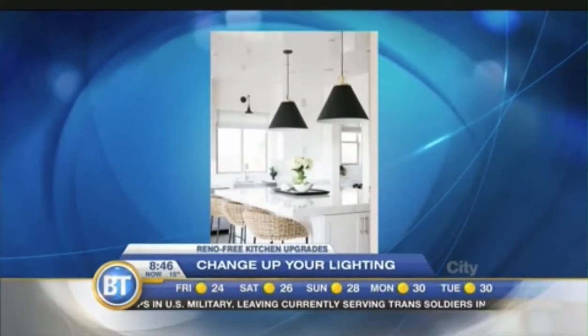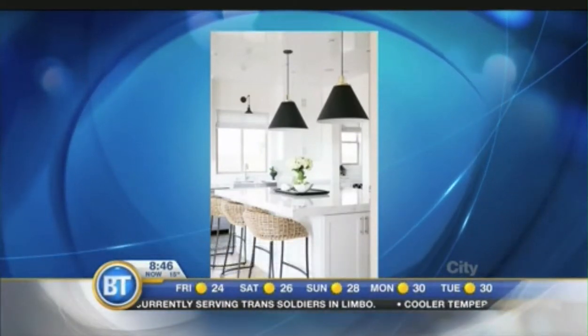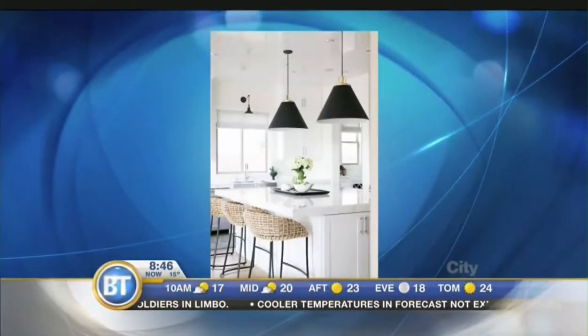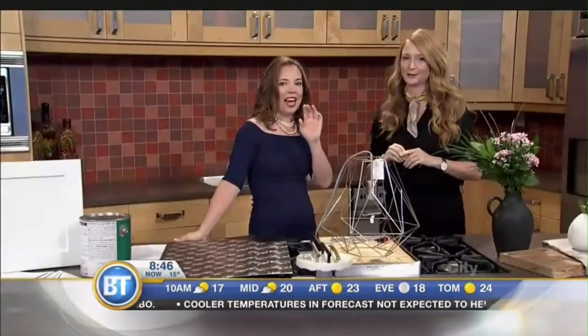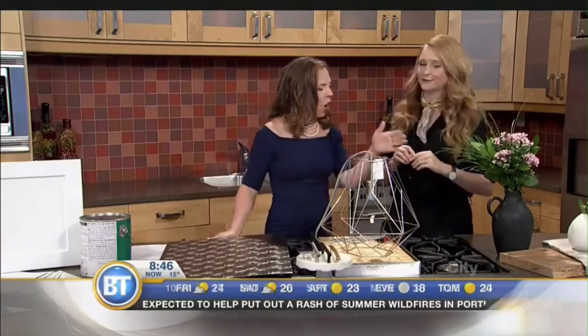Let's take a look at one more photo of what lighting can do to the kitchen. I love black — matte black lighting is a real nice trend right now. In a second, after we take a look at the flowers, we're going to see what you did with our BT kitchen. Just a few changes.